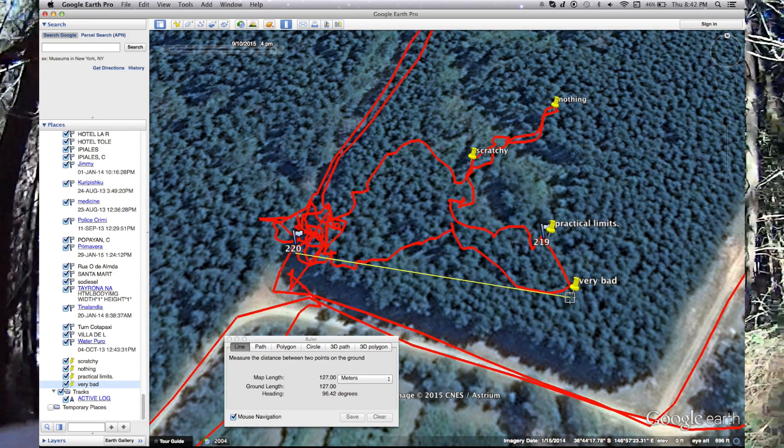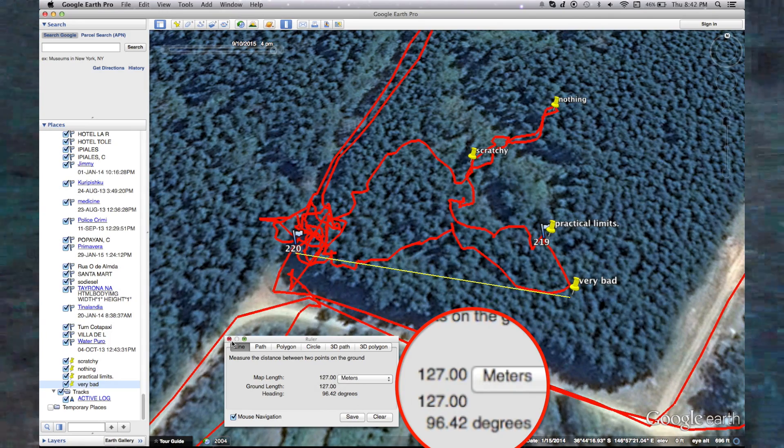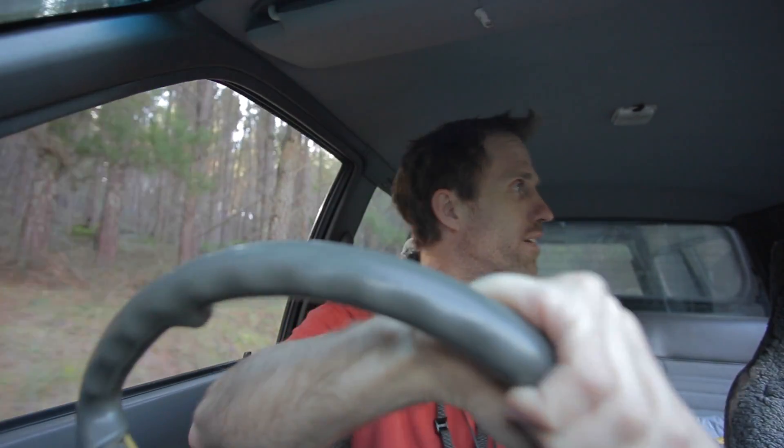I chose 5.8 GHz right in the middle of the center frequency of the Immersion RC gear this time. Better head back. I'll head back and we'll do a bit more of an open air test. The reason I'm testing this — I'm not trying for long range, I want to be legal and stuff.